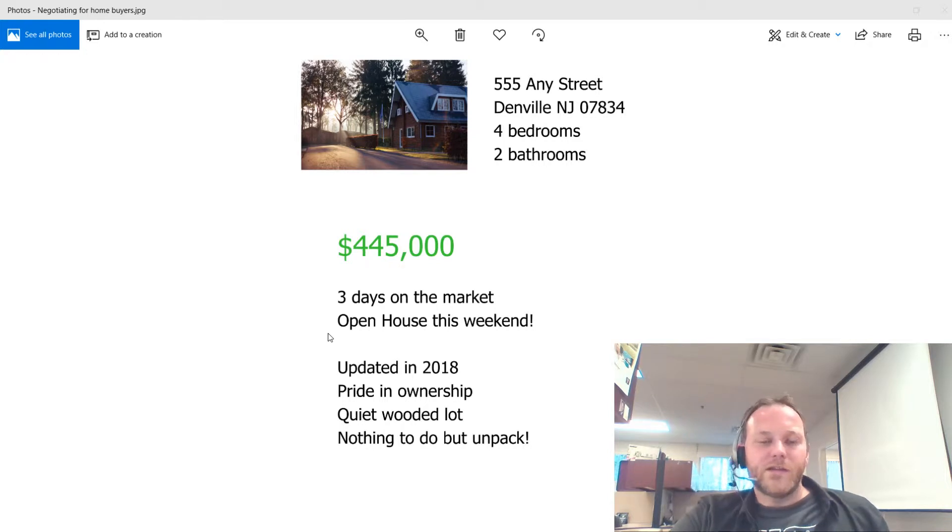I would say great — this is the perfect time for you and I to review the comps together, the comparable sold home data. So we'd be pulling up information on homes sold recently in Denville, New Jersey, looking for homes with a similar number of bedrooms and bathrooms, similar condition, and even maybe a similar style of the home.